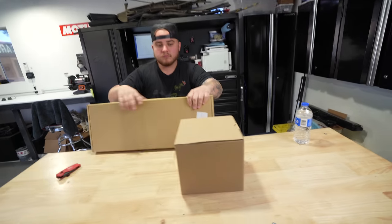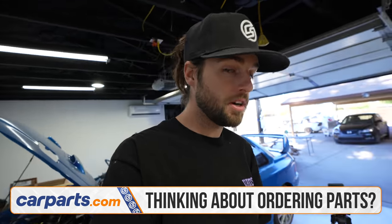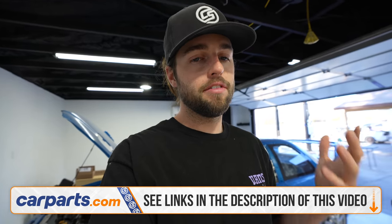Another day in the Karma Speed garage. We have some parts and some boxes we're gonna open up. These parts are from CarParts.com — we've become good friends with them and we really appreciate them. We have links in the description if you guys want to order these to fix your Mazda or any other car you might have. They have all makes and models, a bunch of stuff. Love those guys.